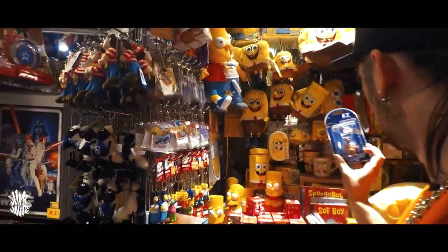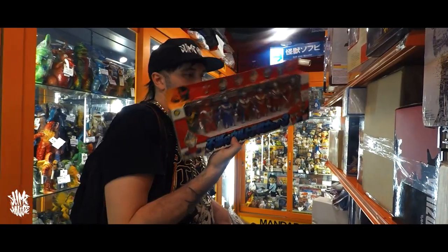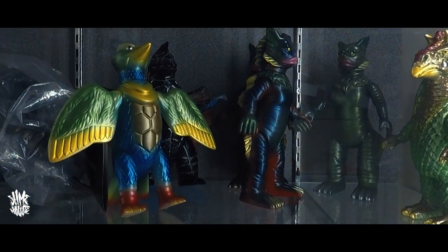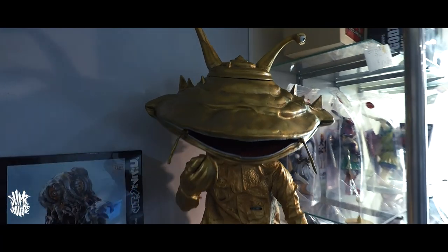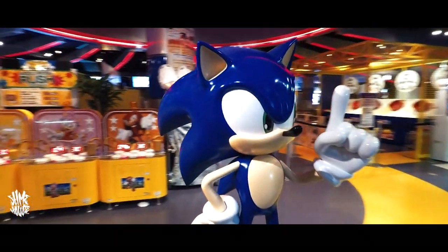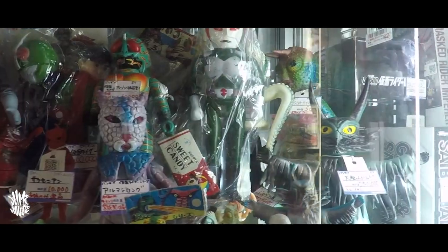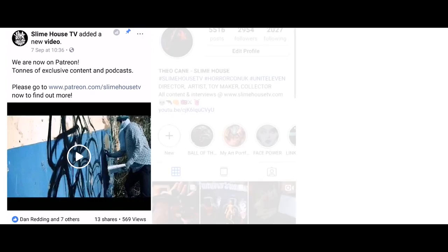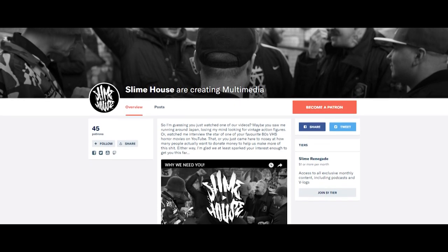We really hope you've enjoyed this mini series of toy hunting in Japan — it was a lot of hard work trying to film it around having a holiday. Shouts to Claudia for filming me all the way around Japan through hours and hours in these shops. There are more episodes coming — not toy hunting episodes, but other wicked stuff that goes on in Japan that we filmed little mini documentaries on, so watch out for that. As always, thank you so much for checking out the video. Please give it a like and subscribe to our channel. We're also on Facebook, Instagram and Twitter, and we recently set up a Patreon — check that out and find out how you can help us make Sly Mouse bigger and better than ever.